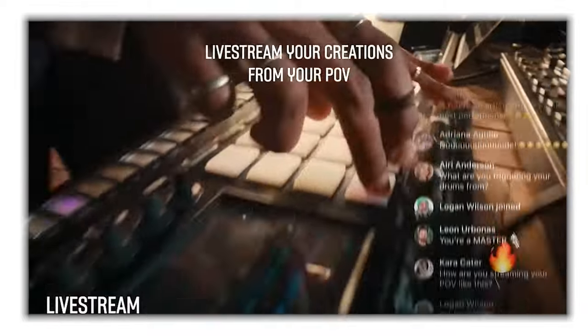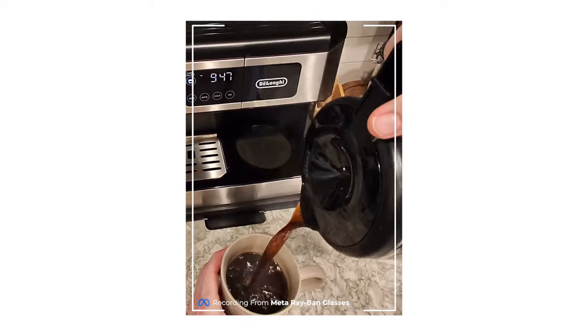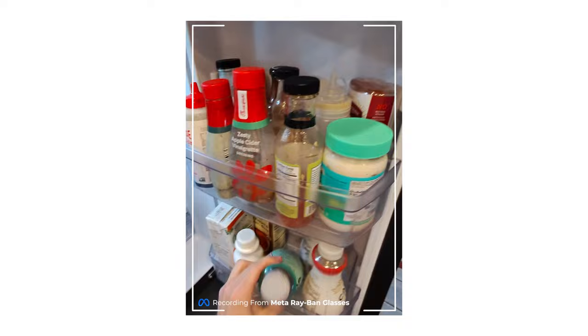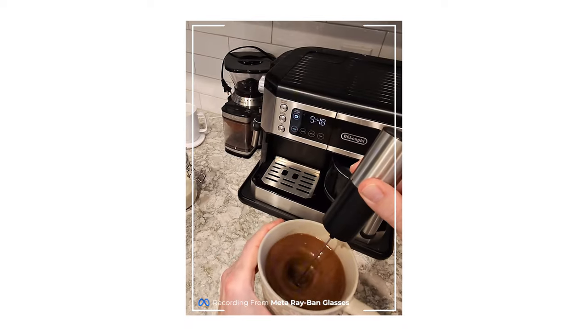Another great feature, which I haven't really played around with too much, is you can actually go back and forth on live streaming platforms like Instagram and Facebook. So if I'm going live on my Instagram from my phone, I could simply ask Meta to go live on the glasses and it will switch seamlessly from my phone to the glasses. That to me is pretty impressive, and I do plan to potentially do an entire video on that.